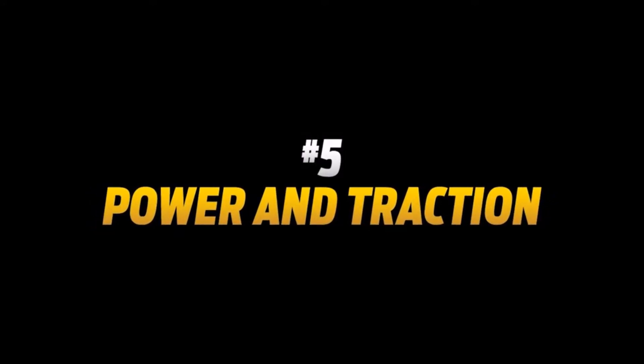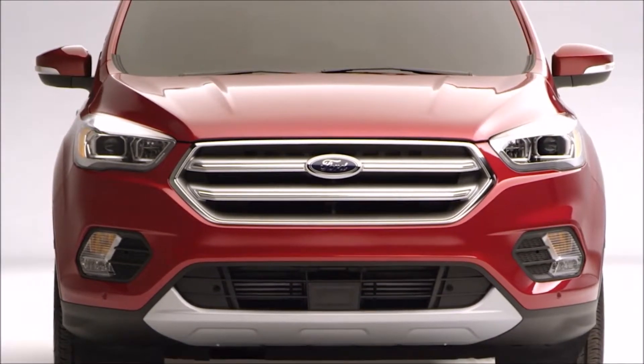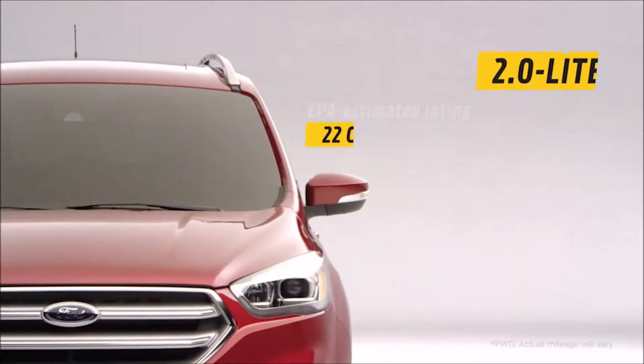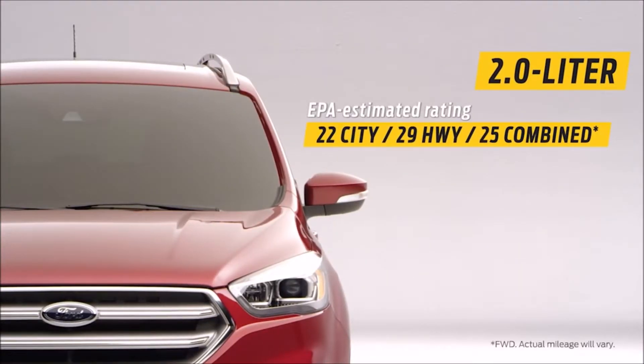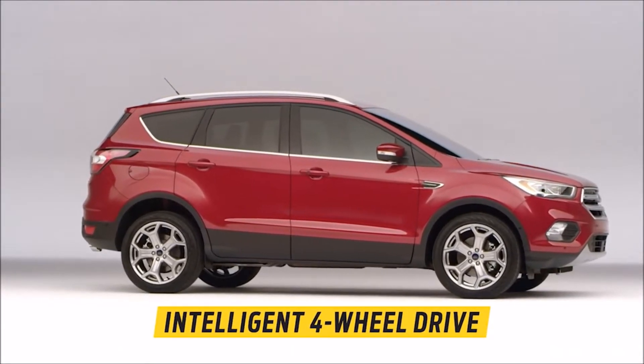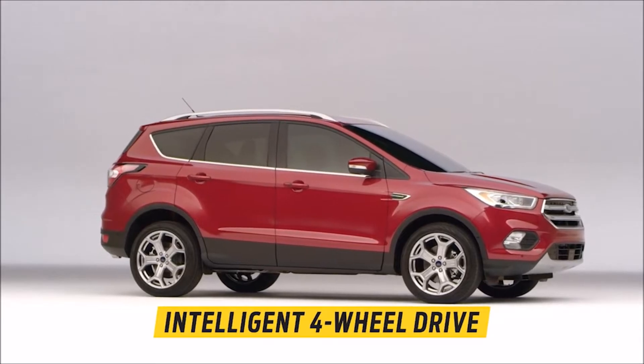Number five: power and traction. The Escape offers a choice of two new turbocharged EcoBoost engines, both offering fuel efficiency and impressive performance. And with available intelligent four-wheel drive, you'll feel great confidence when road conditions change.